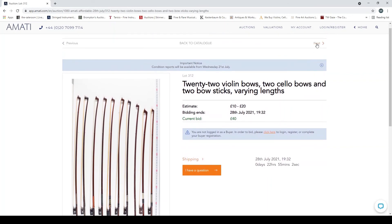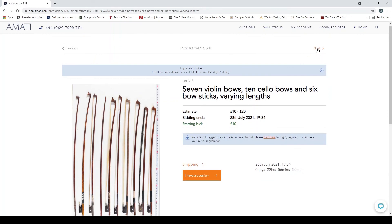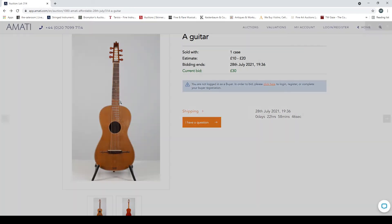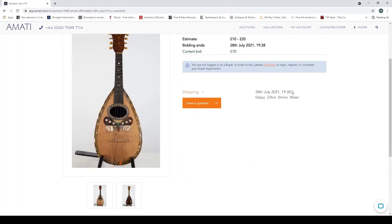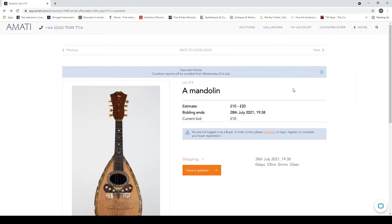17 violin bows, two cello bows and two bow sticks, varying length. 10 violin bows, 10 cello bows and four bow sticks, varying length. 22 violin bows, two cello bows and two bow sticks — they're really churning them out on that. Seven violin bows, ten cello bows and six bow sticks, varying length. A guitar — something different! An interesting peg-tuned parlour type guitar with the case.